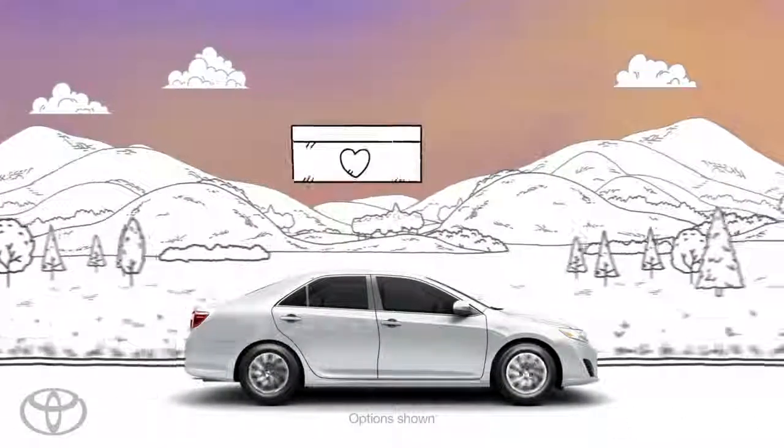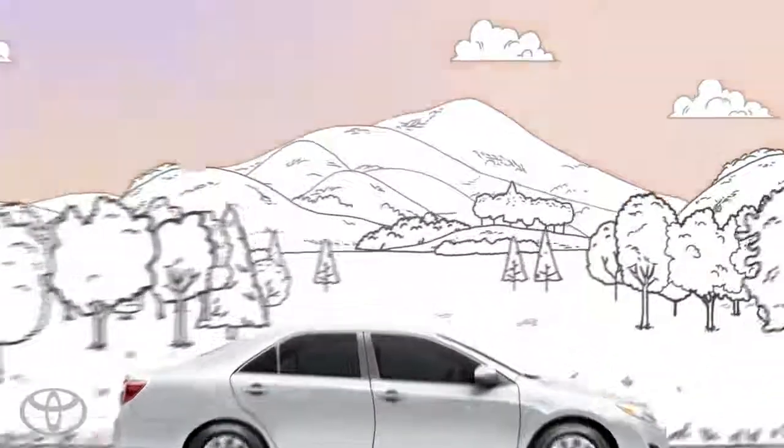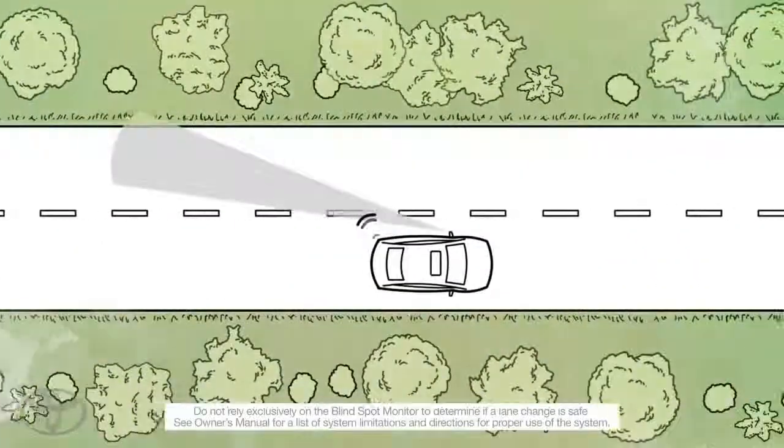Life is full of surprises, some good and some not so good. It's why Toyota developed the blind spot monitor.